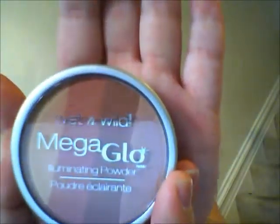I also got the Wet and Wild Mega Glow Illuminating Powder in Spotlight Peach. This one's kind of nice because you can use it for more of a shine, or you can use it like a blush.